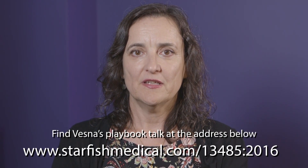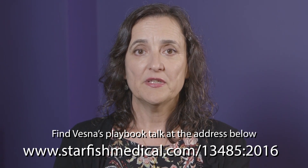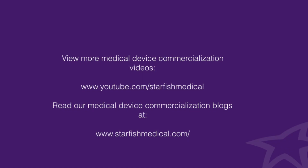But whichever way you decide to do it, I again strongly recommend having your pre-submission meetings with FDA because they're a great mechanism, they're free, and you get to know the agency, they get to know you — and your marketing approval process will go much more smoothly if you do that. If you want to hear more about the changes in ISO 13485 2016 and lessons learned, please feel free to check my playbook talk. Thank you.